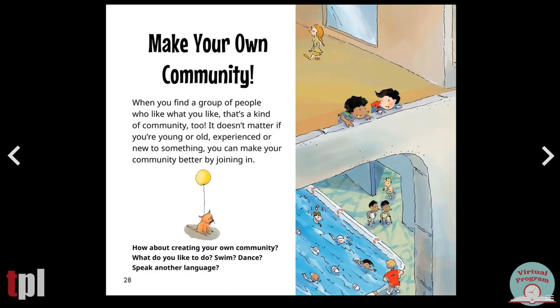Make your own community. When you find a group of people who like what you like, that's a kind of community too. It doesn't matter if you're young or old, experienced, or new to something. You can make your community better by joining in. How about creating your own community? What do you like to do? Swim, dance, speak another language?